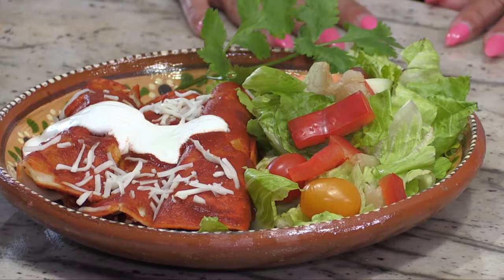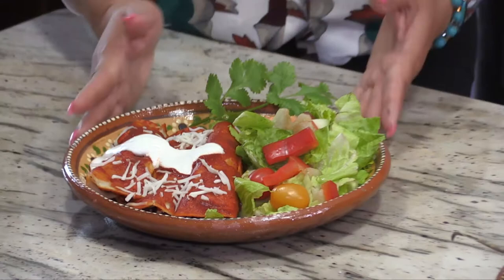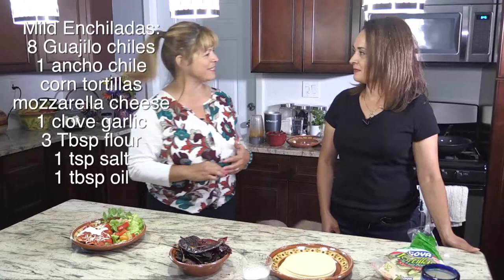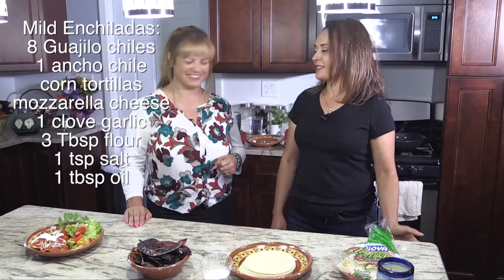Today we're going to show you how to make Mexican enchiladas with red sauce. Isn't this beautiful? It's lovely. Elvia is going to show us how to make it. It looks so good. Is this from scratch — the sauce? Yes it is. How many times do you think you've made enchiladas in your life? Oh, many times — hundreds of times! I love it because it's a pretty meal. It's beautiful on the plate.